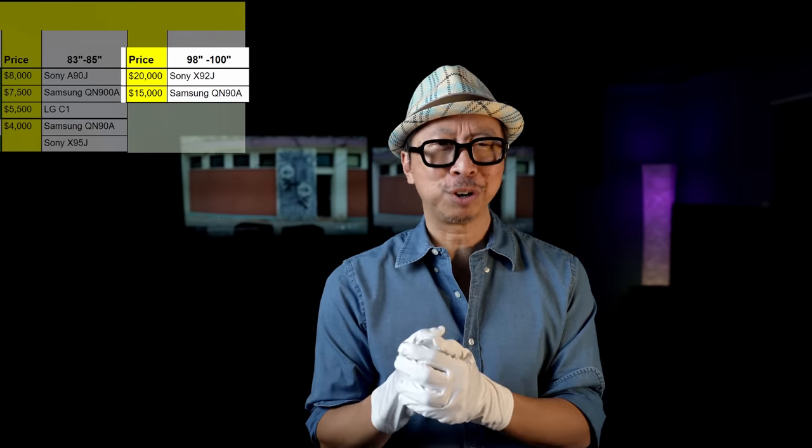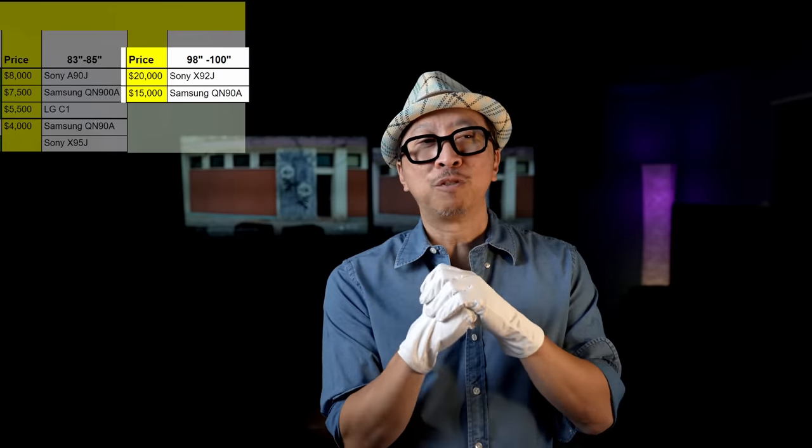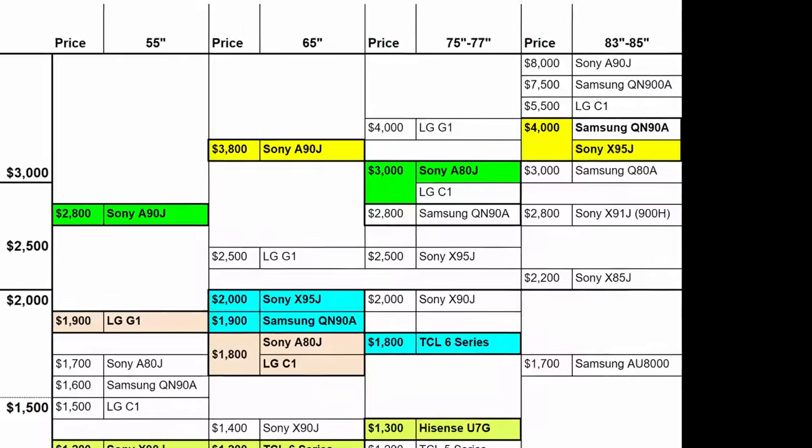Last but not least — you're considering a 100-inch Sony X92J. For $5,000 less, I think the superior TV is the Samsung QN90A at 98 inches. You lose two inches but save $5,000, and more importantly, the image quality on the QN90A is a level above the X92J. The Sony X92J is essentially a large X90J, whereas the QN90A is two or three tiers above the X90J in HDR impact and image quality. Overall, the Samsung QN90A is going to be a phenomenal 98-inch TV — unless you need Sony's upscaling prowess.